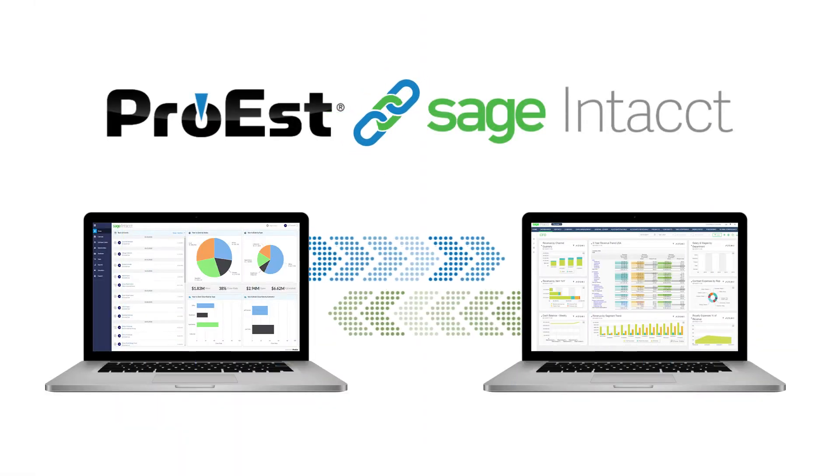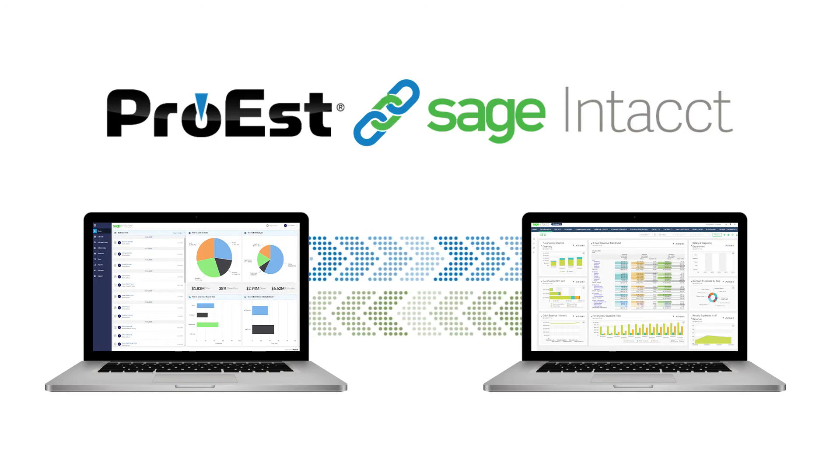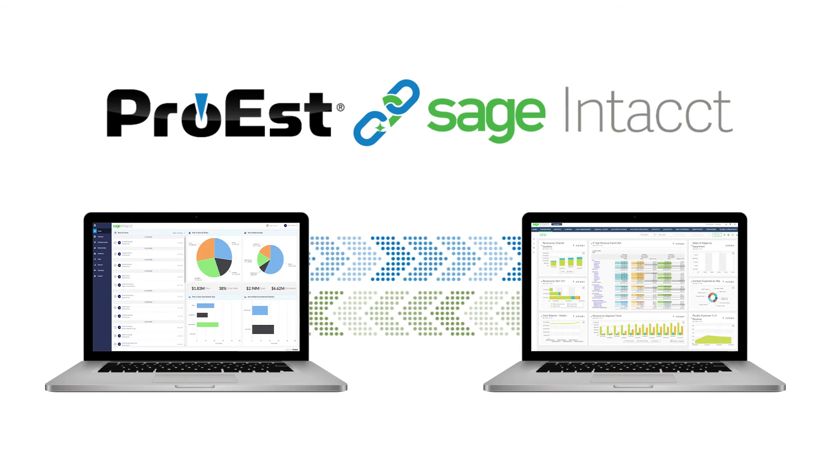Because ProEst and Sage Intacct are designed to work together, data transfers automatically — so there's no need to re-enter information manually. That saves your accounting team time and effort, and helps ensure that information is 100% complete, accurate, and up-to-date.